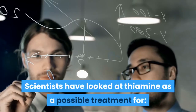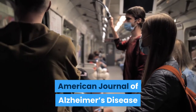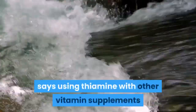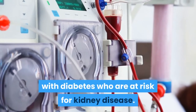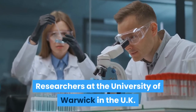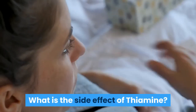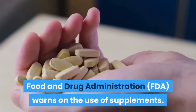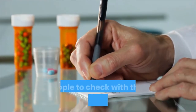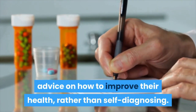Scientists have looked at thiamine as a possible treatment for: Alzheimer's disease — findings are inconclusive thus far, according to a study published in the American Journal of Alzheimer's Disease and Other Dementias. Cataracts — the Mayo Clinic says using thiamine with other vitamin supplements may reduce your chances of developing cataracts. Kidney disease — thiamine may be helpful for those with diabetes who are at risk for kidney disease, per research published in Diabetologia. Regarding side effects, evidence does not confirm harm from too much vitamin B1, but the FDA warns on supplement use and urges people to check with their healthcare provider rather than self-diagnosing.